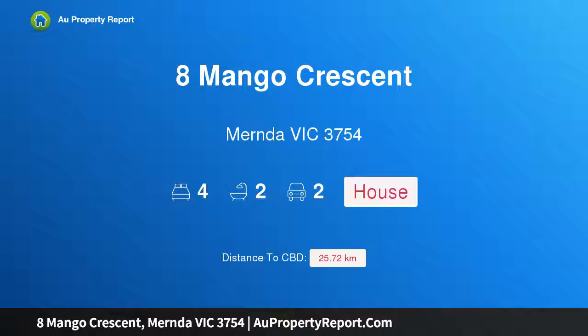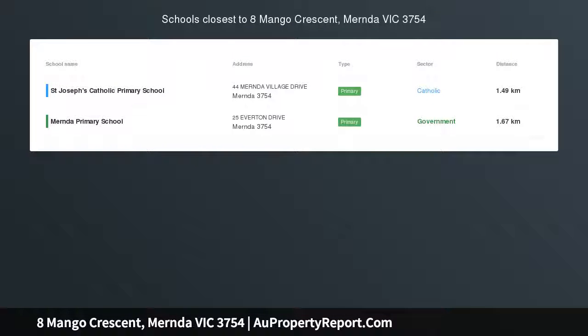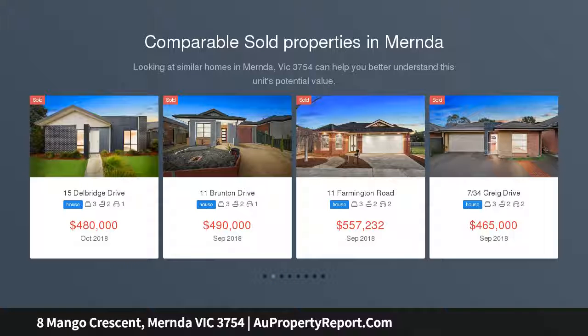Hi, I am glad to introduce Property 8 Mango Crescent, Mernda Victoria 3754. Modern family home in unbeatable location. Situated in the highly sought after pocket of Mernda and Ferry Estate, this home offers spacious living with modern design.